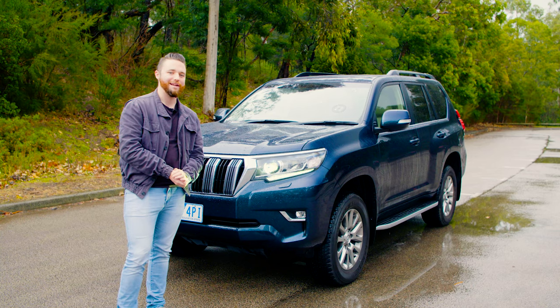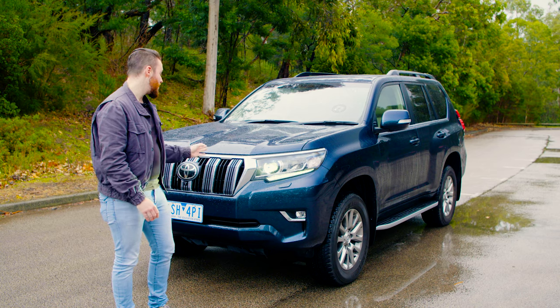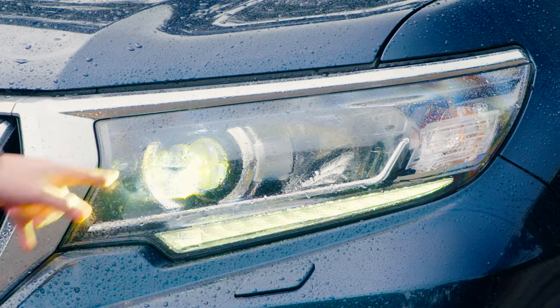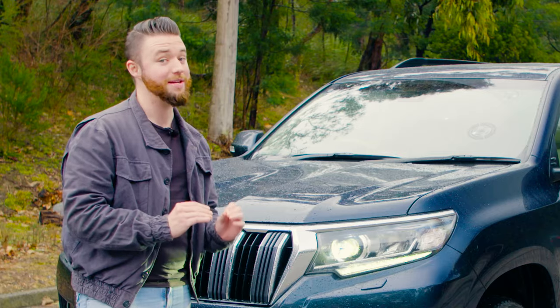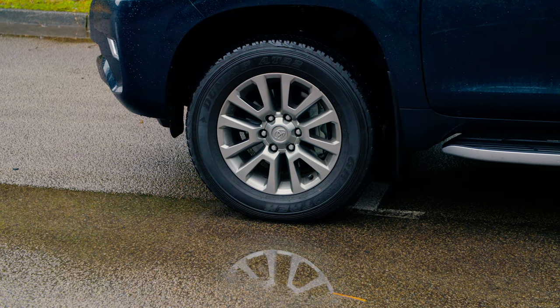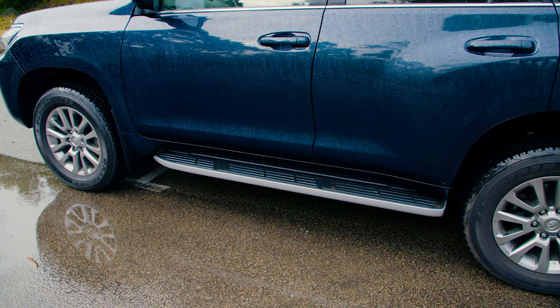I won't spend too long on the exterior design because not a lot has changed dramatically over the last 20 years, but every model bar the base GX gets a chrome grille, LED headlights and fog lamps. On this particular Prado, the colour is called Peacock Black and it's a very, very dark green. The VX and the Kakadu get 18-inch alloys instead of 17s.